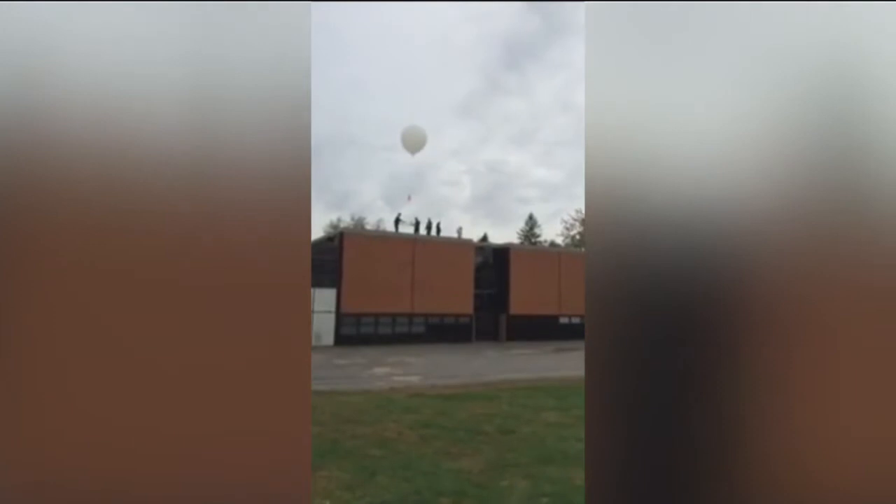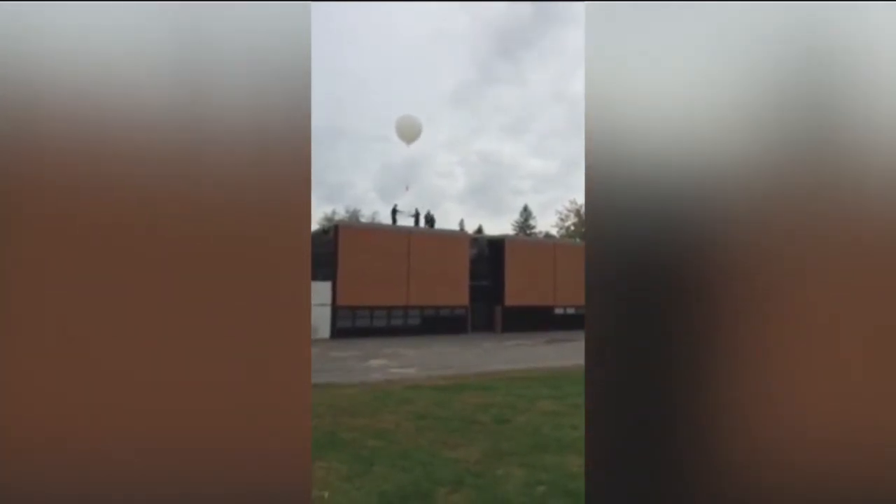West Hartford students got a hands-on experience in science today with a high-flying weather balloon. They used technologies to track the balloon as it sailed up into the Earth's stratosphere. Students at Smith's STEM School launched a weather balloon into the Earth's stratosphere.